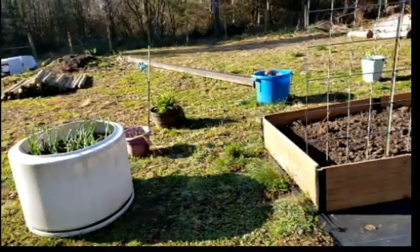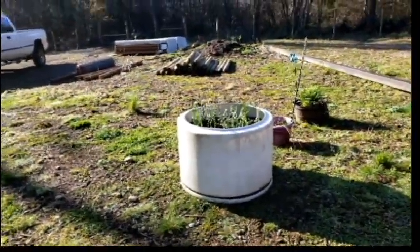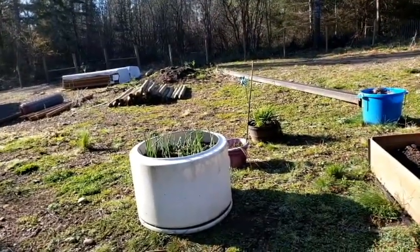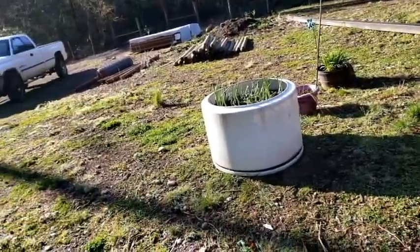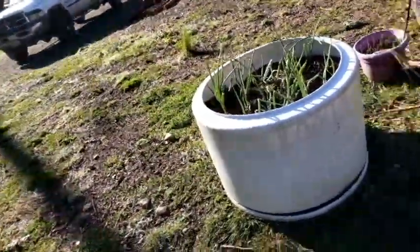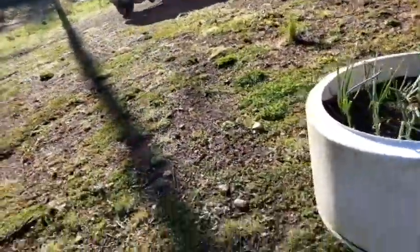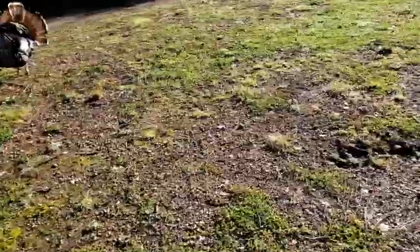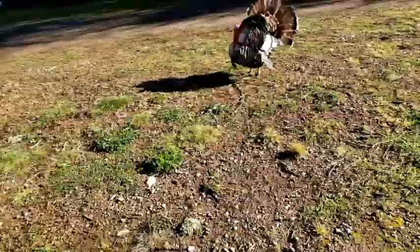I'm supposed to have a greenhouse about where that mound of dirt is. I got a bunch of windows for the greenhouse, but I guess no greenhouse this year. Here are the eggs I got. We have an older hen — she's been laying eggs with no shells.